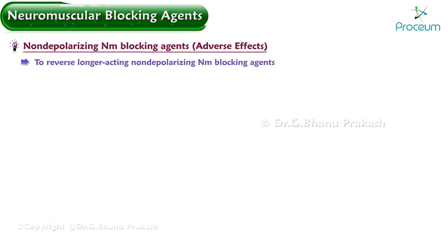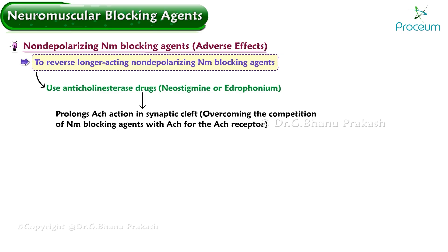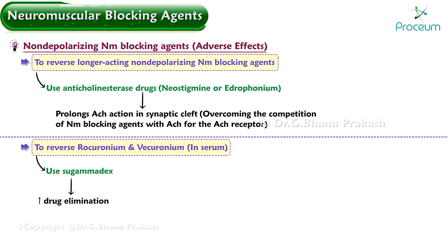To reverse the longer-acting non-depolarizing neuromuscular blocking agents, anticholinesterase drugs such as neostigmine or edrophonium are used. This prolongs acetylcholine in the synaptic cleft, overcoming the competition of the neuromuscular blocking agents with acetylcholine for the acetylcholine receptor. Rocuronium and vecuronium may also be reversed using sugammadex, which binds these agents in the serum and causes increased drug elimination.